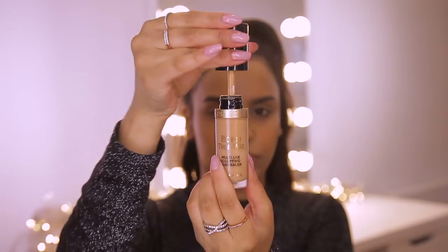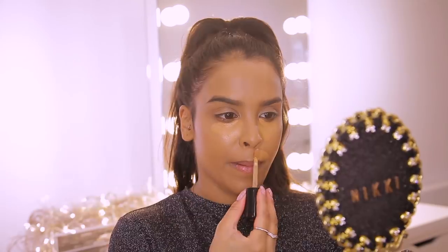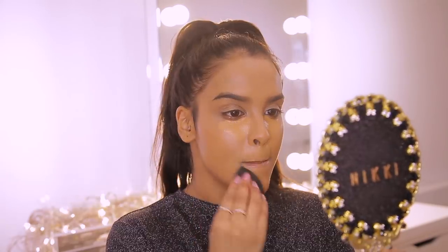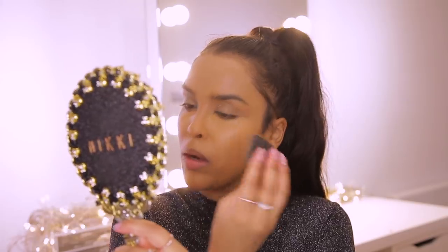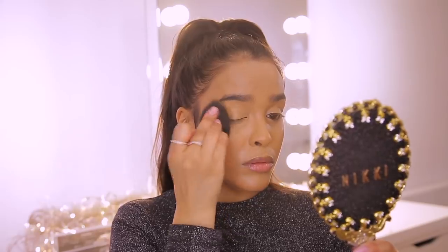I love trying out new concealers and I've tried probably a ton of them. My favorite for this year — and I think for a very long time — if you haven't got it, you need it in your life: it is the Two Faced Born This Way Sculpting Concealer. I like this because I like a heavy concealer and I like my dark circles completely banished. This one is in the shade Warm Sand and it is absolutely perfect with my skin tone. I'm going to pop this underneath my eyes and a little bit where I have darkness, then blend it out using a damp beauty blender.